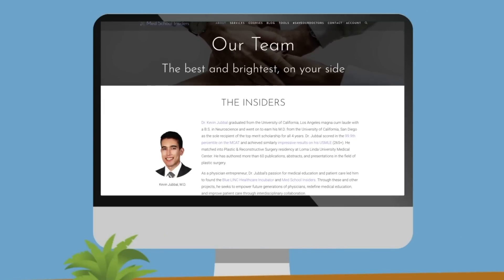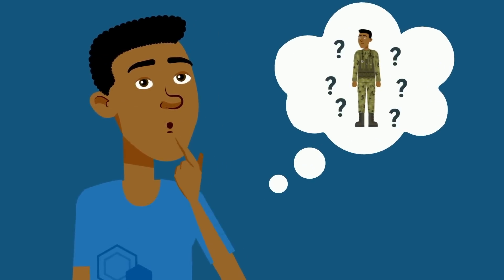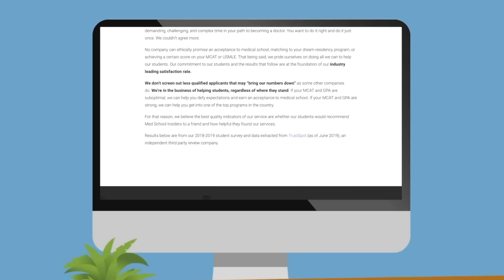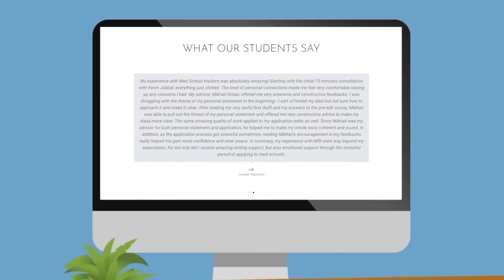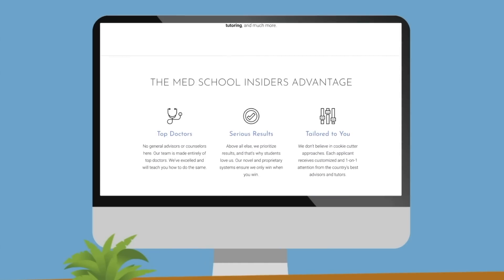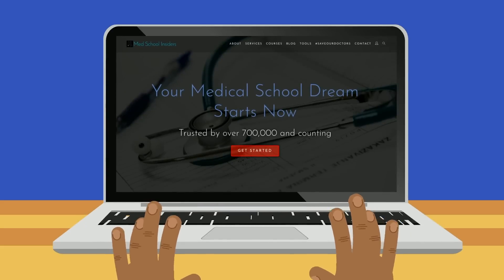If you're wondering how I know so much about military medicine, it's because of our awesome team of physicians at Med School Insiders, several of whom are current military physicians. Our team of over 60 physicians are on standby to help you become a future physician. With our extensive experience from civilian to military, primary care to plastic surgery, we can help students from any background. We've helped over 1,000 students in the last year alone, and they've left us raving reviews. Learn more at MedSchoolInsiders.com.